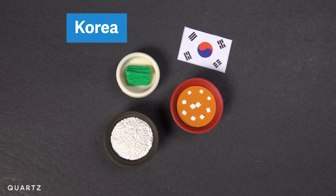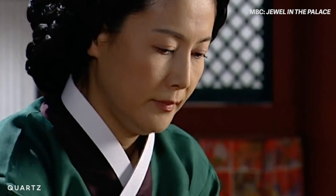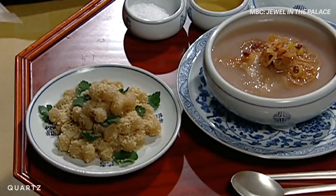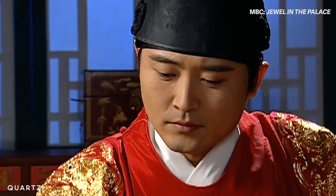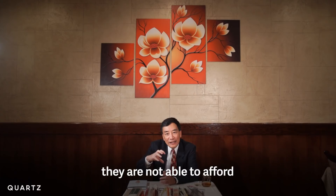In Korea, people use a lot of metal chopsticks. Wong says the origin could date back to the 7th century. They believe that silver chopsticks can detect arsenic poisoning, and that's why this person is testing the food in this Korean TV drama. The ruling class during that time was often worried about being poisoned by their enemies. And eventually, metal chopsticks became a class symbol. Most people in Korea, even though they are not able to afford silver chopsticks, would like to have metal ones.